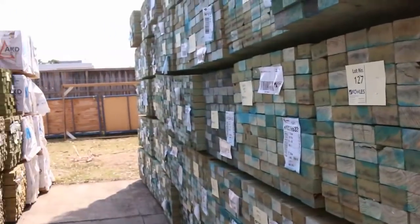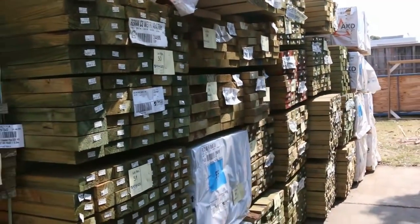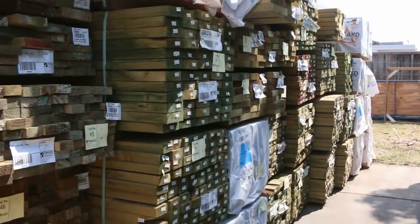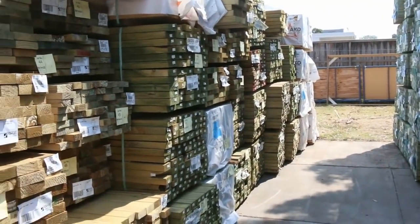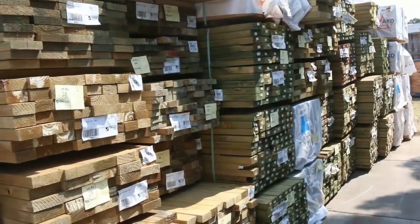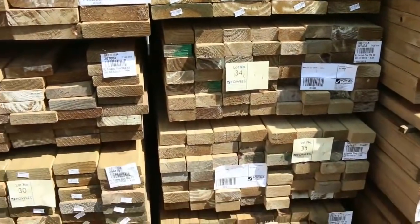Swinging around the other side now — plenty more treated pine came in yesterday. Good range there: 70 by 35, some 70 by 45, 140 by 35, 140 by 45 — a great range of sizes, and quite a bit of 90 by 45 as well.